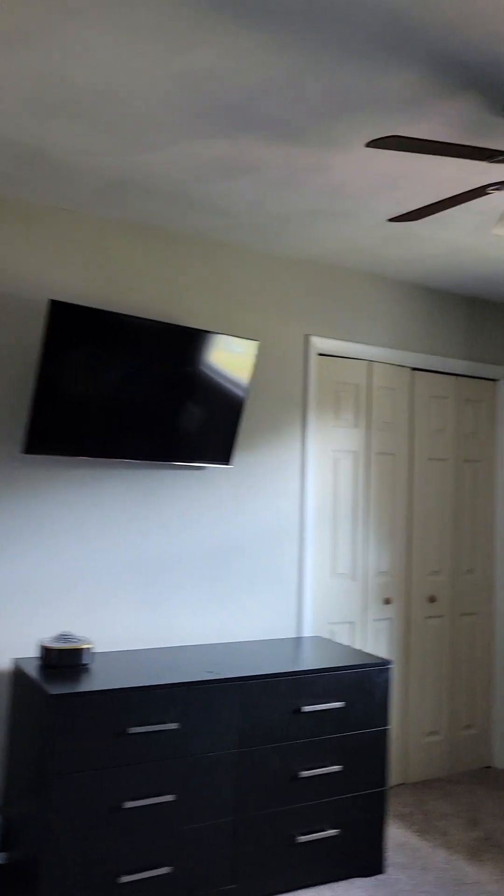And here's bedroom number four, and this is the one with the double closets.